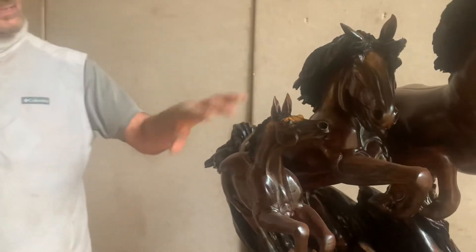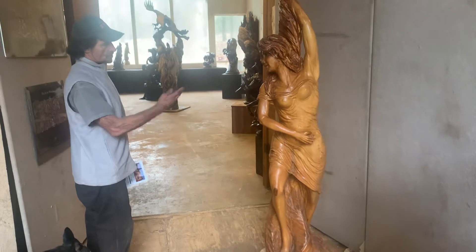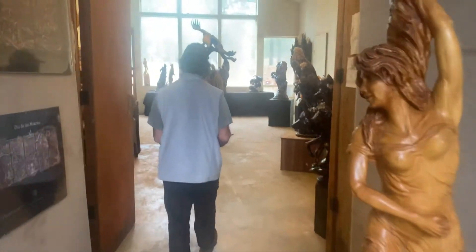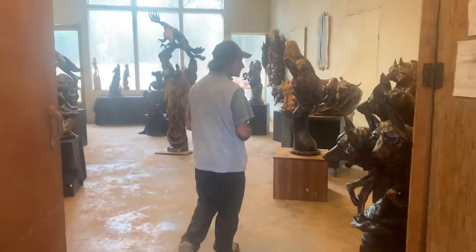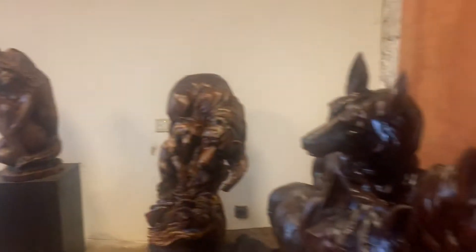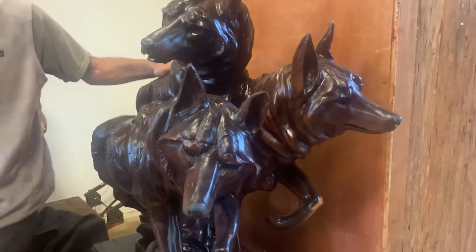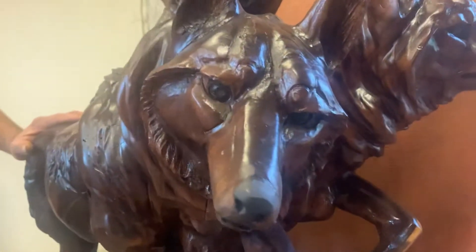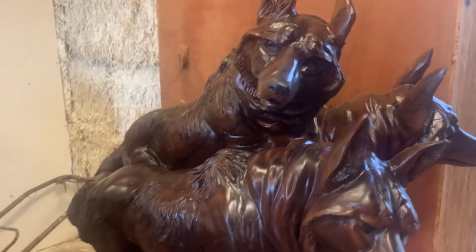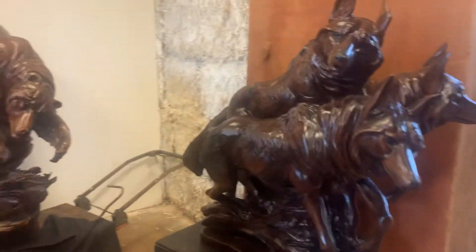Here we have the dancing woman carved in alder, greeting us as we come into the main part of the workshop. Right here is a new piece carved in black walnut: three wolves on the hunt. Great action, great interaction. One of the things I love to do in wood is carve multiple images in the same log to show their connection — and truthfully they are.